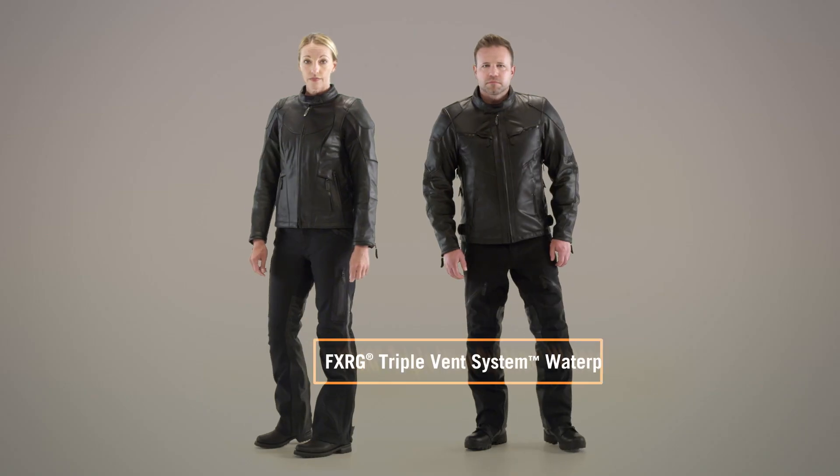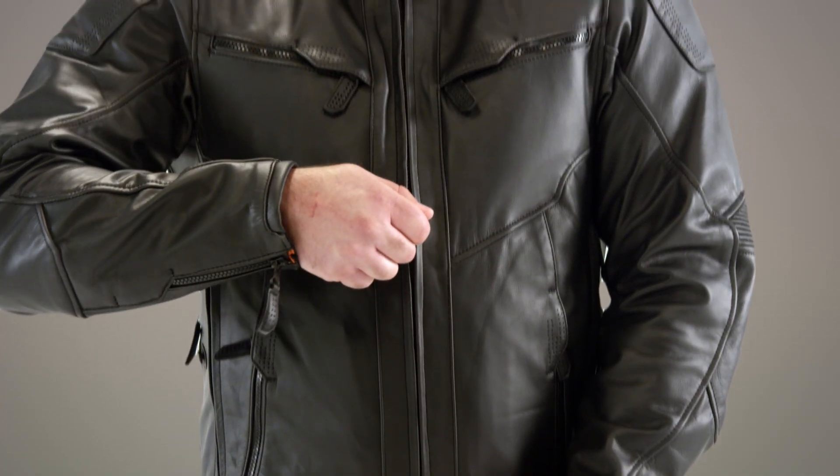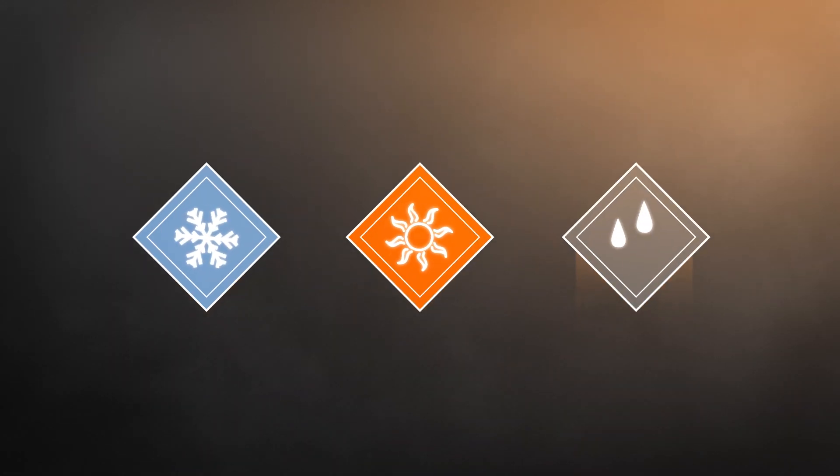When you're covering a lot of miles, you need the perfect multi-season jacket that you can layer up or down for full weather protection. The FXRG triple vent system leather jacket is one jacket that can do it all. It can keep you cool, keep you warm, and keep you dry. And it's backed by a limited lifetime warranty.